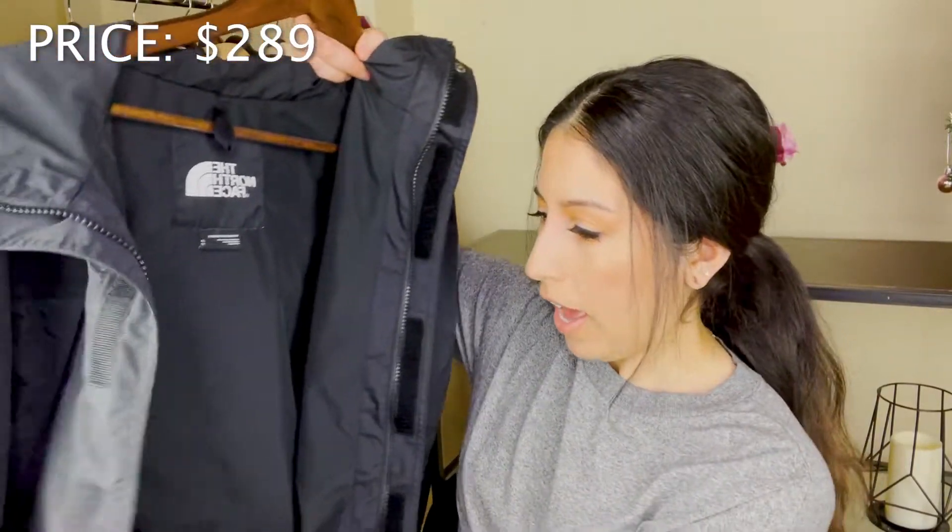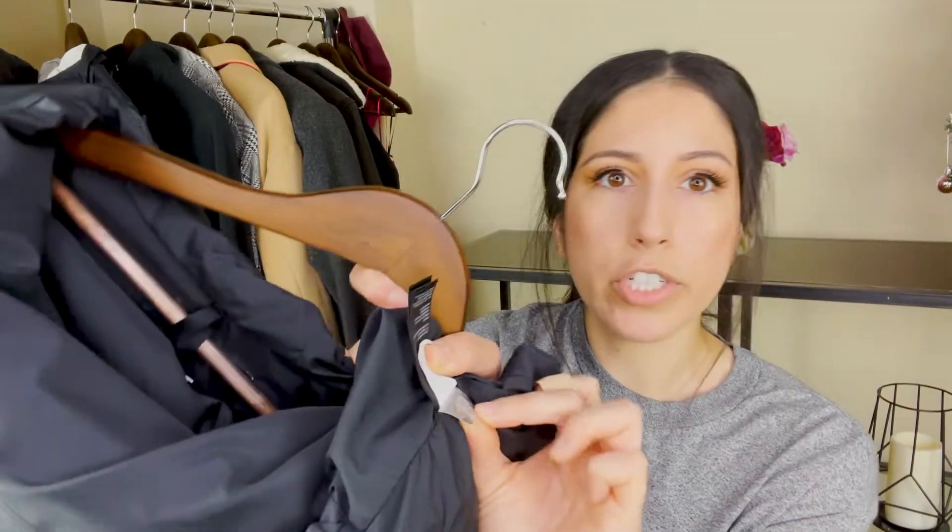I bought this jacket on Poshmark secondhand and paid 30 bucks for it. Typically this jacket retails at $289. I was a bit wary, but when I got it I made sure it had the authentication code, which it did. So if you ever want to invest in North Face, always check Poshmark or Depop — a lot of the time people are getting rid of them and it can be such a steal.